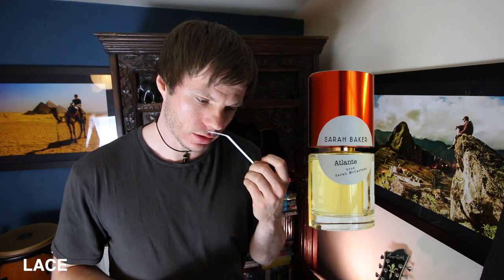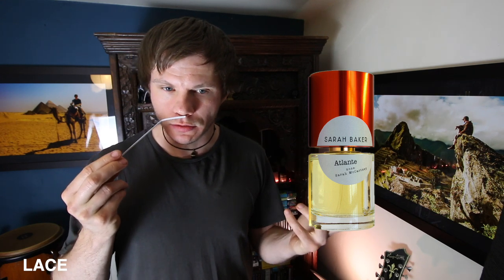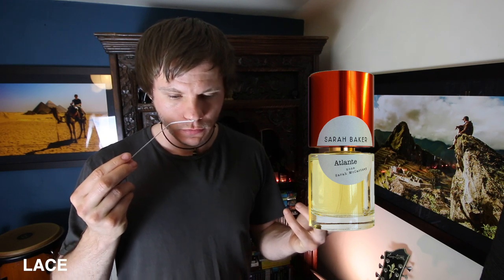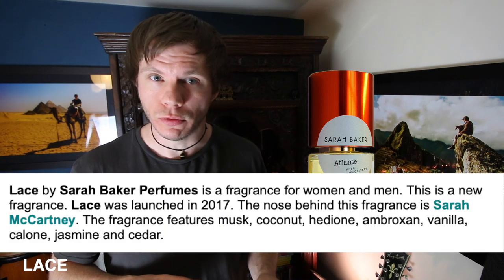It's not the most natural smelling thing in the world. There are noticeable synthetics listed there. I wouldn't say it's my taste. The coconut — you get a sense of it, it's like a subtle sweetness. In general, a musky, woody, slightly sweetened scent with hints of floral. Not hugely dynamic or that interesting, I've got to be honest. Doesn't float my boat.